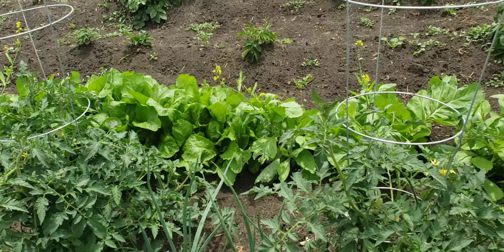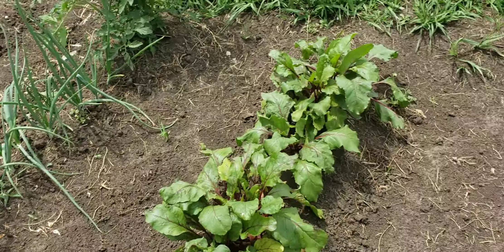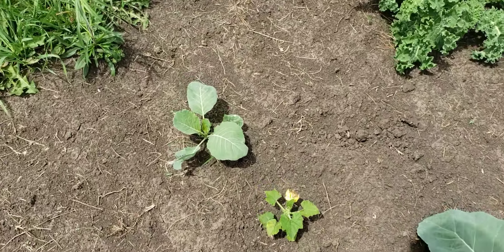Beautiful. Got greens in the pot today for dinner, fresh out the garden. Squash plant coming in.